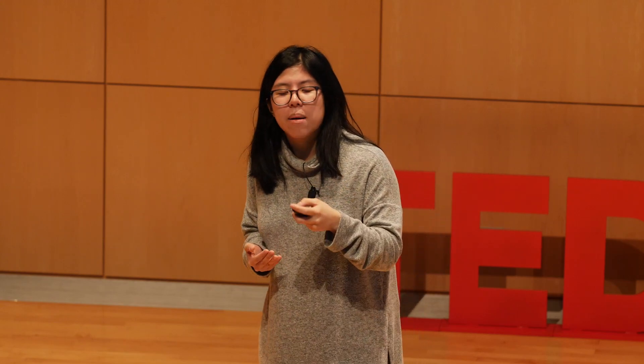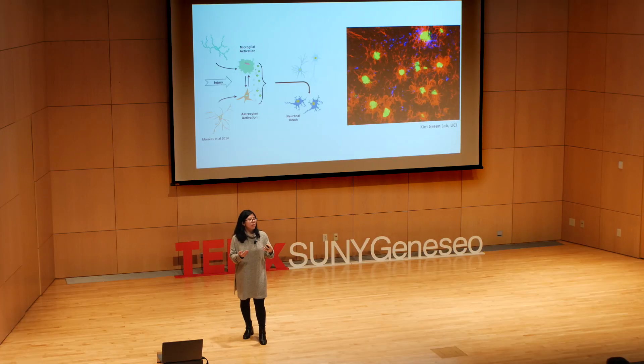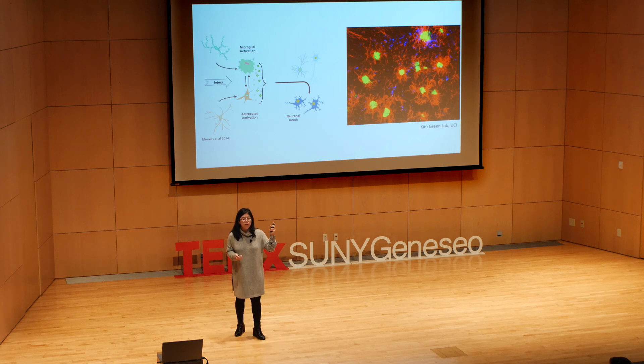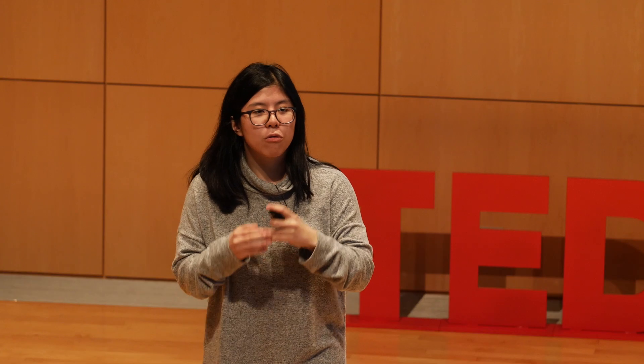Not only that, microglia communicate with other glial cells in the brain — for example, causing astrocytes to become activated and inflammatory, releasing immune molecules that also cause increased neuronal death. What you see over there is microglia in red, which are inflammatory, releasing molecules and surrounding amyloid plaques in green.